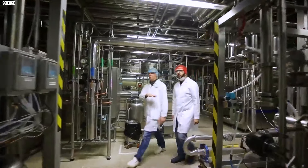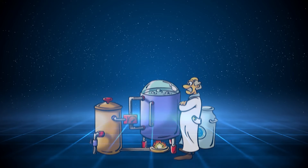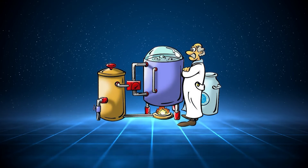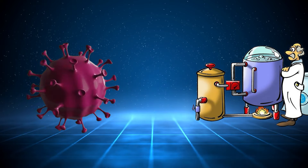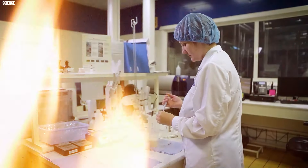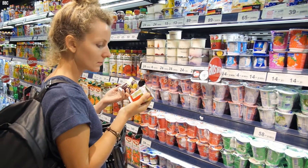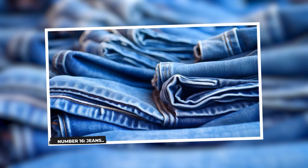Modern technology and automation play crucial roles in maintaining these parameters throughout the process. From the initial milk pasteurization to the careful balance of bacteria cultures, the industrial production of yogurt combines science and craftsmanship to deliver the familiar and beloved dairy product found in stores worldwide.